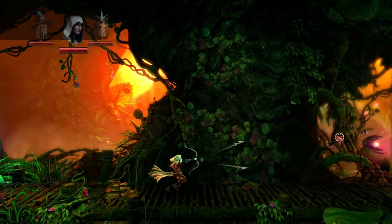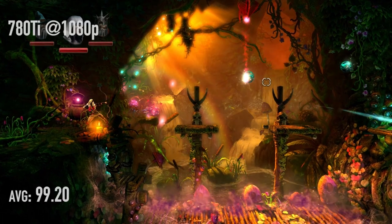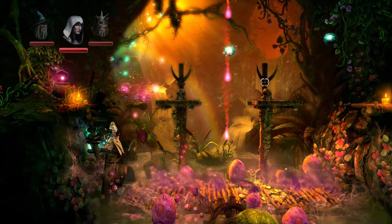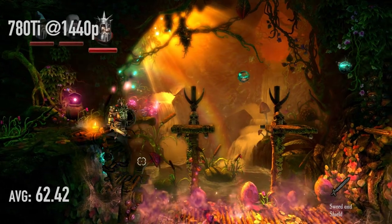Moving on to Trine 2. At 1080p with the 290X: 97.28 frames per second. And Trine 2 at 1080p on the 780 Ti: 99.20 frames per second. We made sure the frame limiter was off and ran the test several times, because it was hitting right around 99 FPS — possibly capped at 100. At 1440p, the 290X scores 53.20 frames per second, and the 780 Ti is 62.42 frames per second.